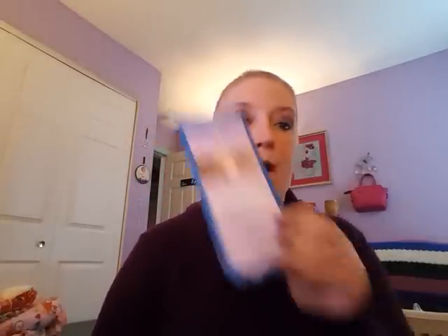I ordered some eyebrow stencils in case I lose my eyebrows, and with it they sent this magnet which I totally love. It says: 'Feed your faith and your fears will starve to death.' So true.